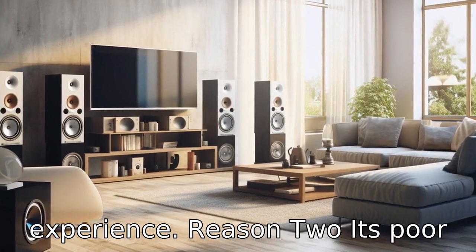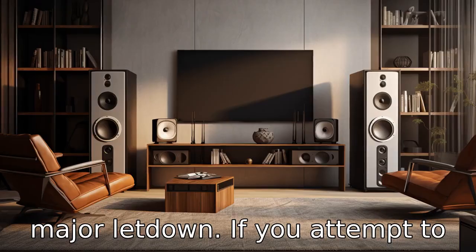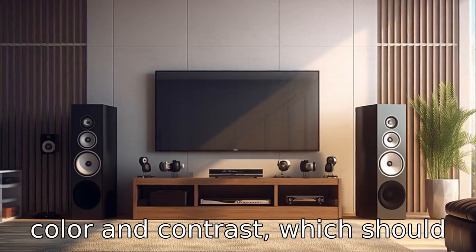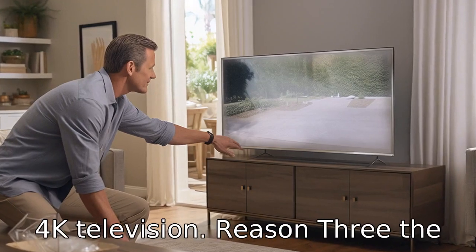Reason 2: its poor viewability from angles is a major letdown. If you attempt to watch the screen from an angle, there is a significant loss of colour and contrast, which should not be the case with a quality 4K television.